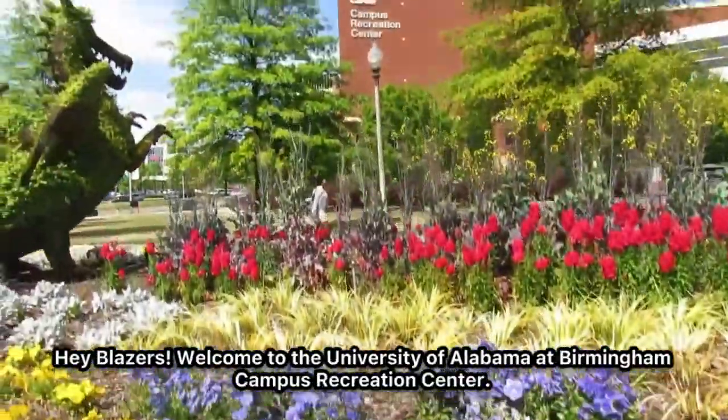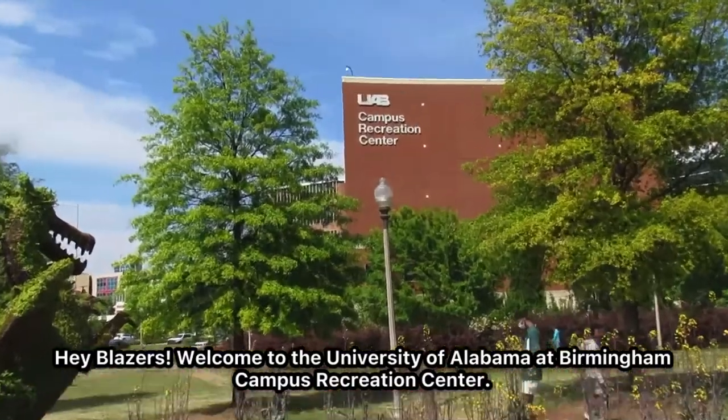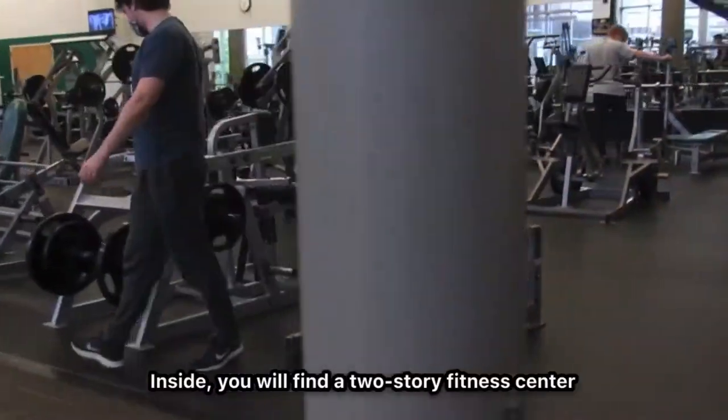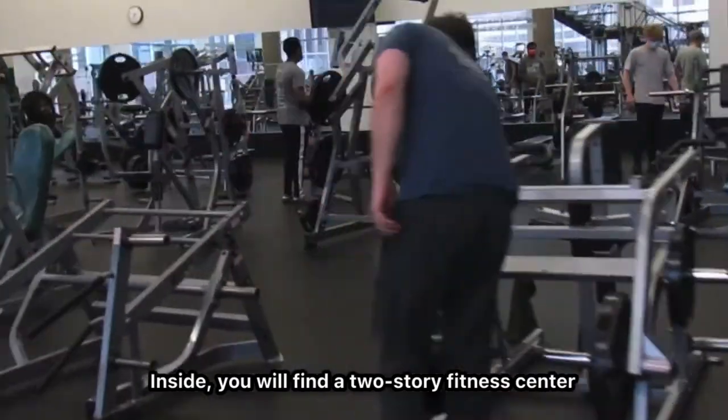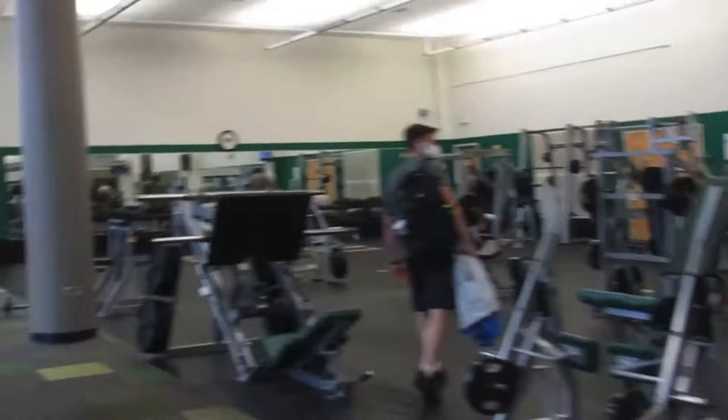Hey Blazers! Welcome to the University of Alabama at Birmingham Campus Recreation Center, the heartbeat of our beautiful campus. Inside, you'll find a two-story fitness center loaded with a wide variety of fitness, weight, and cardio equipment.